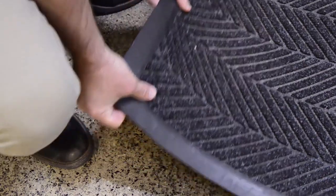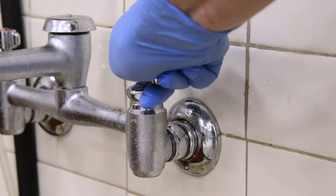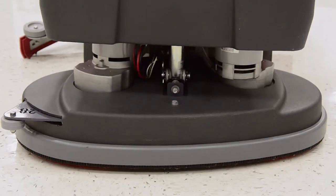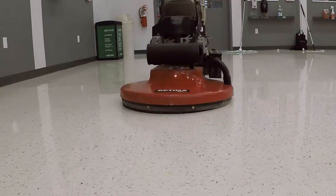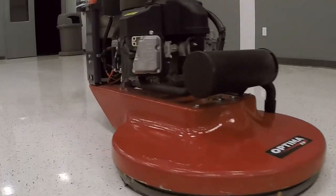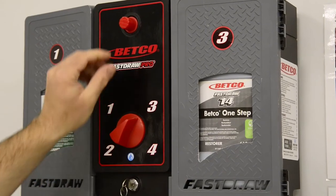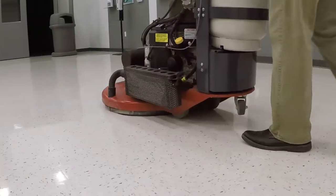We will be using an automatic scrubber to demonstrate this procedure. Prepare the area to be restored in the same manner as when performing routine maintenance. Fill the automatic scrubber solution tank with cool water and Betco One-Step Restorer per label directions. Attach a red scrub pad to the automatic scrubber and scrub the entire area. Once dry, burnish the floor until all the scuff marks, black heel marks and scratches are removed to achieve a smooth, clean, highly reflective shine. Always burnish after using Betco One-Step Restorer, selecting the proper burnishing pad and burnishing machine.